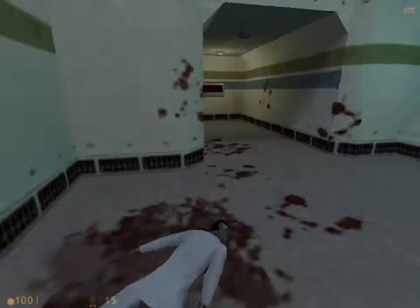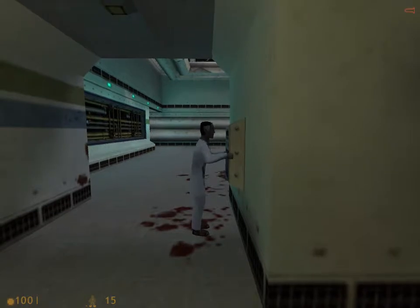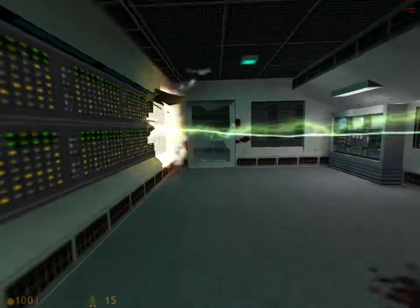And there's another one there. We'll get Eli Vance here to use the retinal scanners to open this door. Thank you, Mr. Vance. And we'll go on.